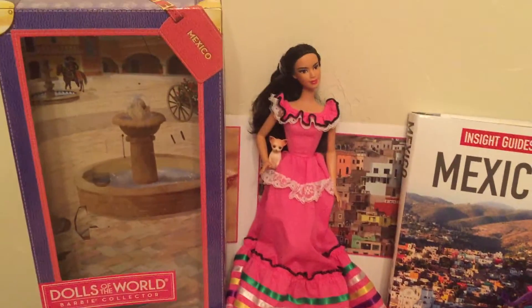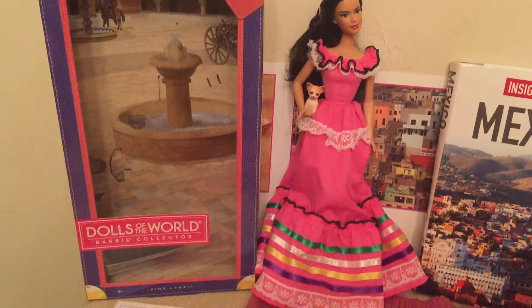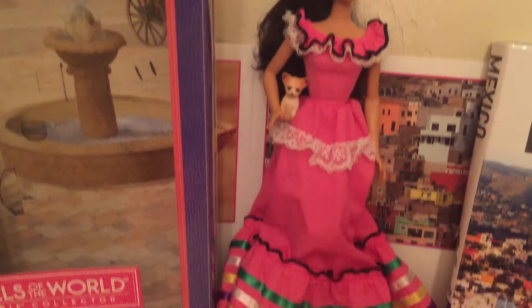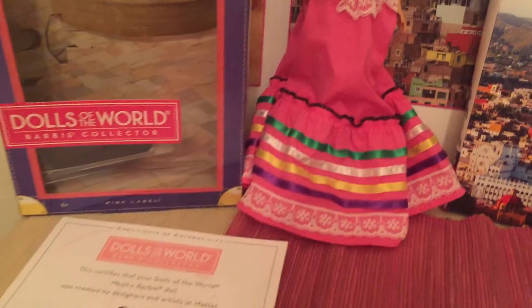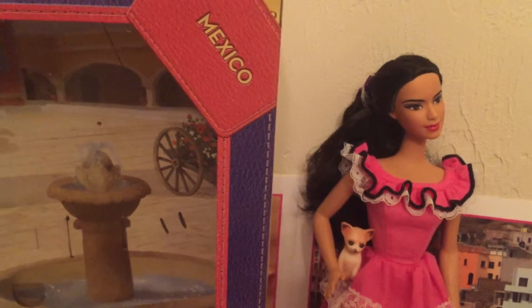Here we have the Dolls of the World Mexico Doll. This is a Barbie. She has her little pet chihuahua. And she has this long dress with lots of robes, with a little purple bow on her hair too. It's in the back.